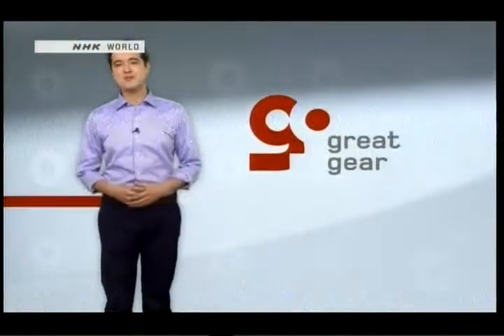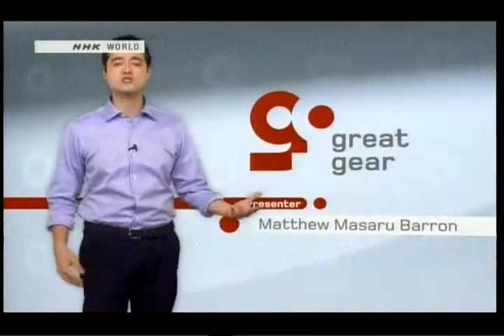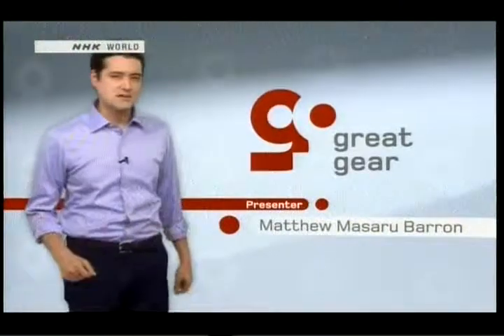Welcome to Great Gear. I'm Matthew Masada-Baron. For many years, technology was all about making things bigger — bigger factories, bigger cars, bigger dams, and bigger power plants.